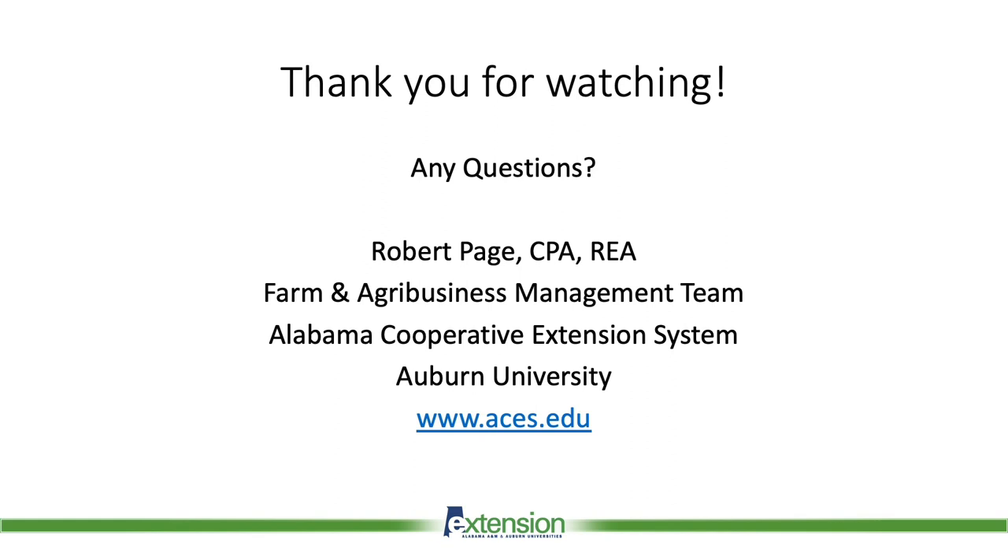Thank you for watching today. As part of this webinar, I will be taking questions. Again, my name is Robert Page, CPA, and I'm a regional extension agent with the Farm and Agribusiness Management Team with the Alabama Cooperative Extension System at Auburn University. Thank you for watching today.